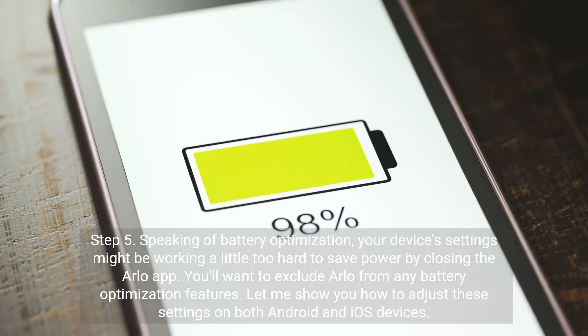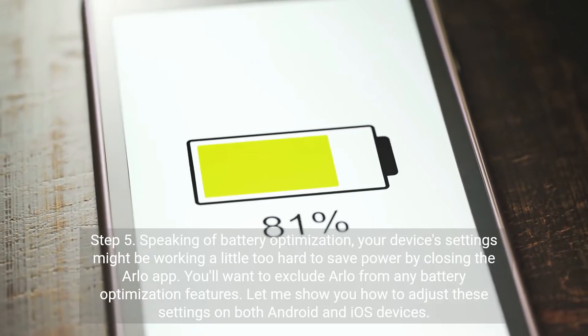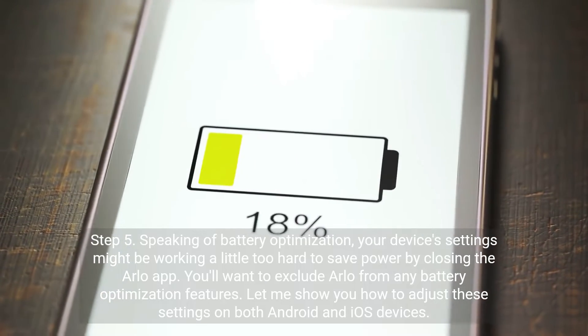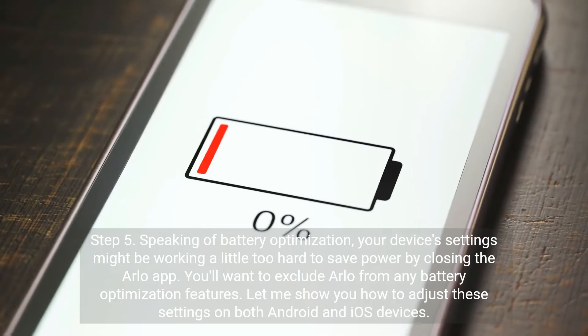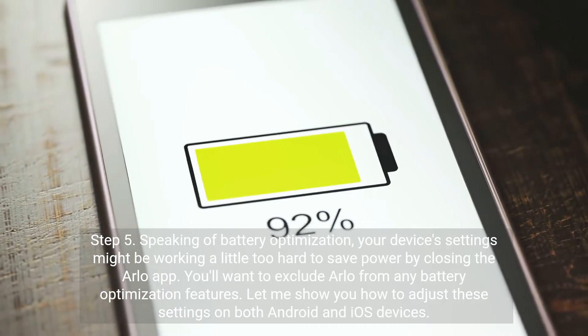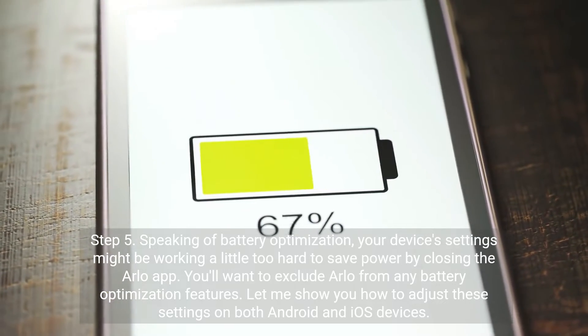Step 5. Speaking of battery optimization, your device's settings might be working a little too hard to save power by closing the Arlo app. You'll want to exclude Arlo from any battery optimization features. Let me show you how to adjust these settings on both Android and iOS devices.